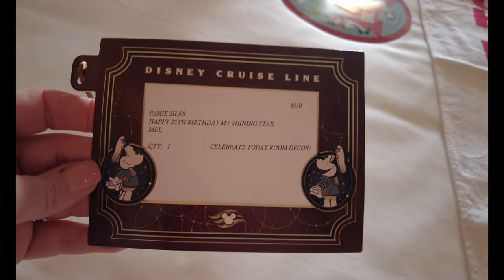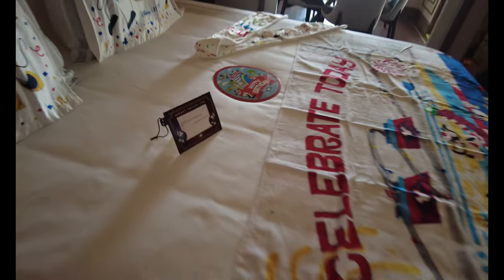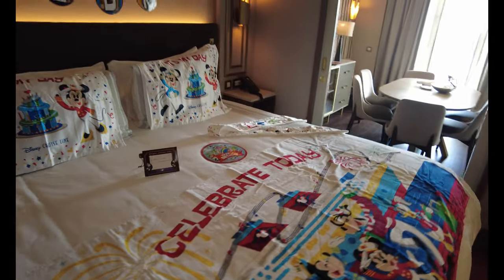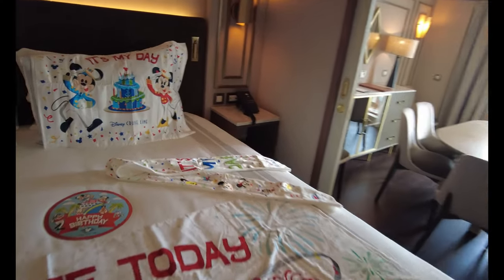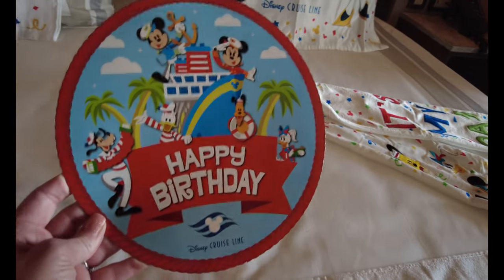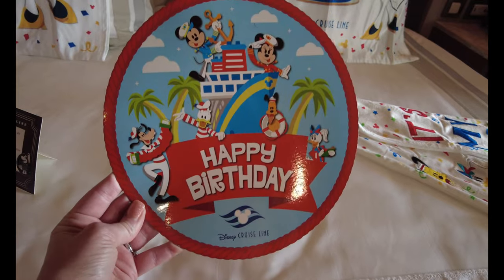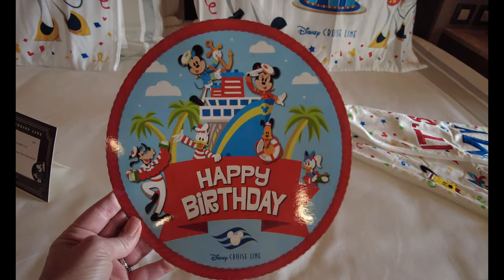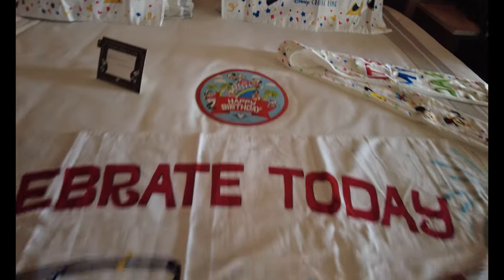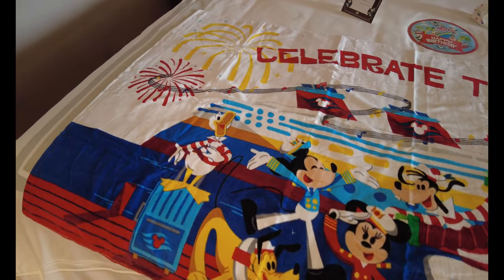It says 'Celebrate Today — Room Decor,' with a nice little message for your loved one, and I can help you with that when you book your Disney vacation with Melissa VIP Magic. Here's a magnet — 'Happy Birthday, Disney Cruise Line' — I think we need to put that on our front door! Page was so excited about this beach towel that says 'Celebrate Today.'